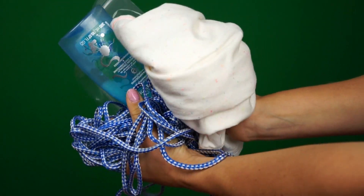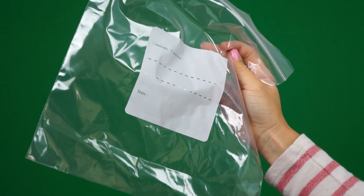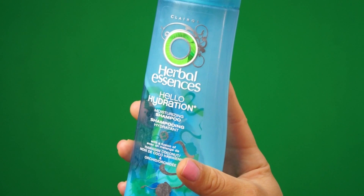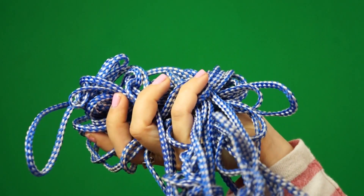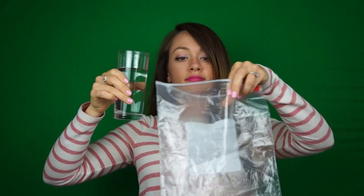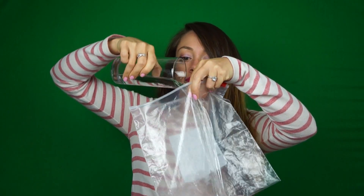Number two: all-in-one laundry. All you need is a ziploc bag, some soap — you can even use shampoo — and a rope, and you've got yourself a washer and dryer for your smaller items of clothing. All you do is fill the bag with some water and soap, pop in the dirty item of clothing, close the bag.